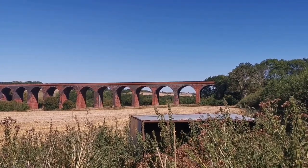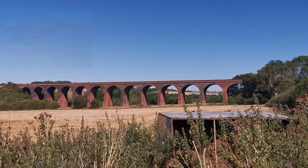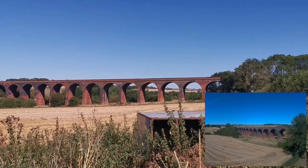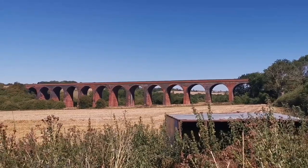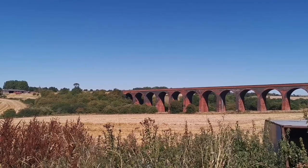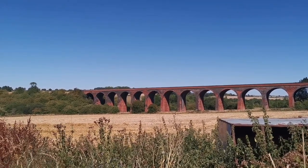This is John O'Gaunt Viaduct — what an absolute beauty. It opened in 1879 and goes over the John O'Gaunt valley. There are 14 arches, not 13 — it's about 60 feet high at its highest and 230 yards long. John O'Gaunt station was down there, which closed in 1957, and then this section of the line closed in 1964.